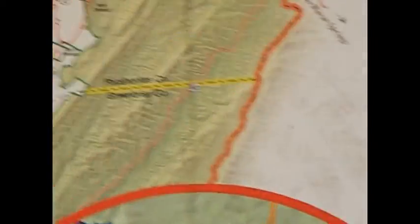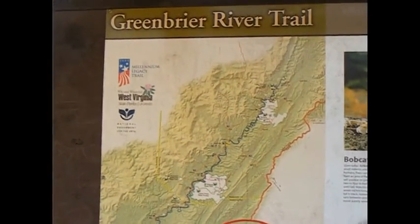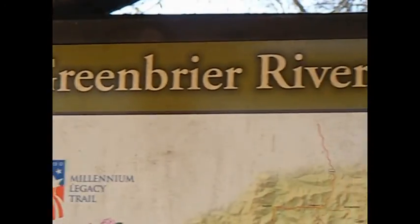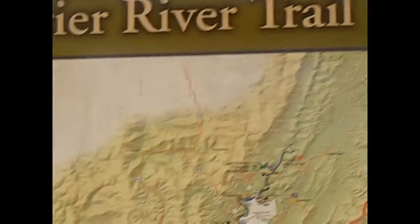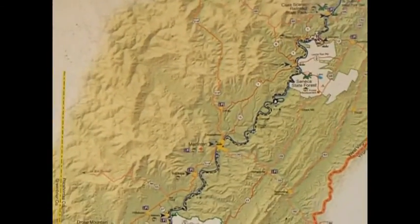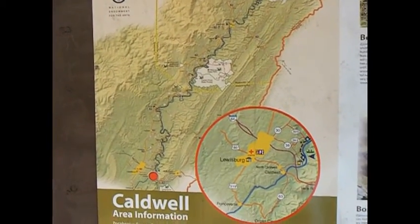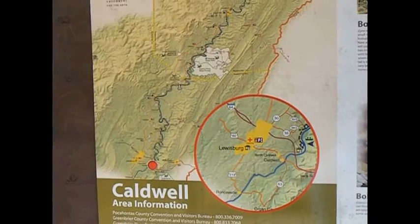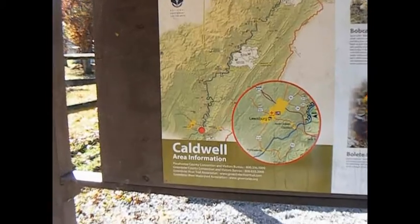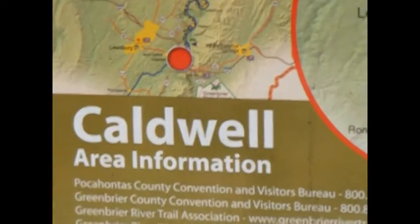Alright, hey everybody, it's me again, down here in Caldwell, West Virginia, Greenbrier River Trail. Here's the trail — let's get it back off of that a little bit. 75 or 70 some miles, right there where the red dot is, is where we're at, in Caldwell.